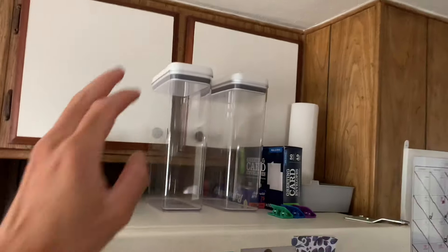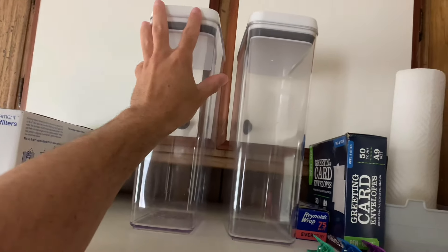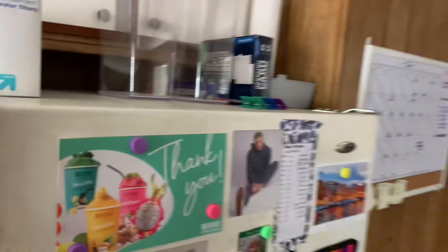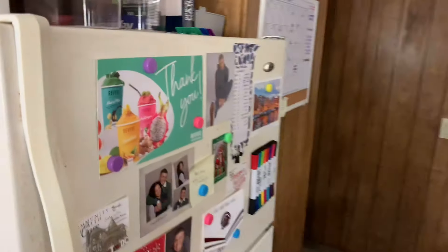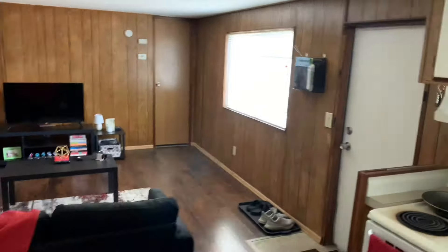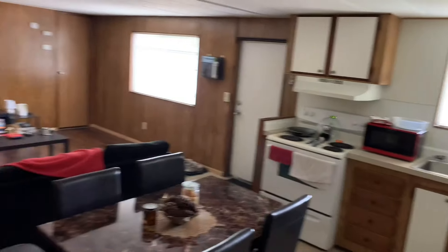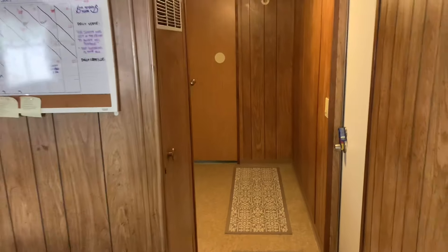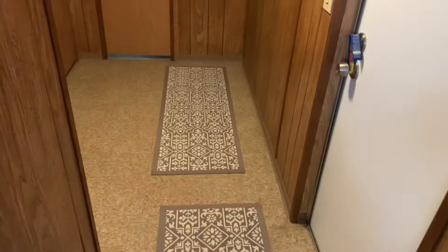I also got airtight containers for cereal from Walmart. I keep my calendar and a few pictures up, and that is the kitchen. Here's a better view of how large it is. From the kitchen, there's a walkway where I added floor runners.